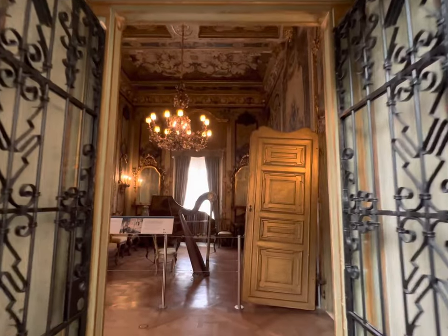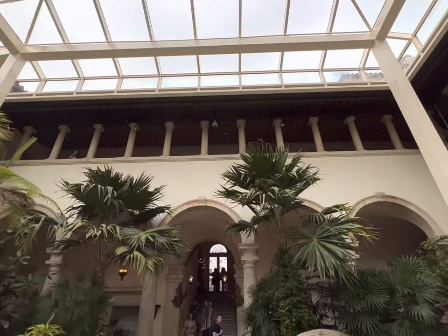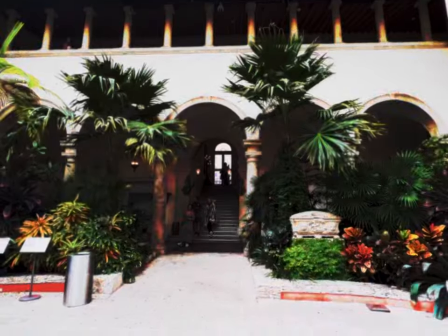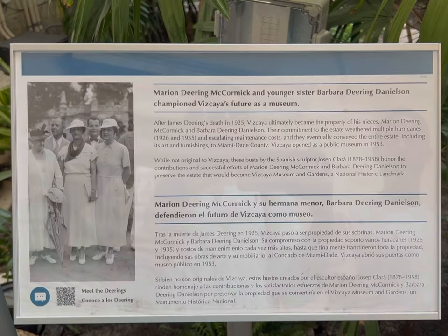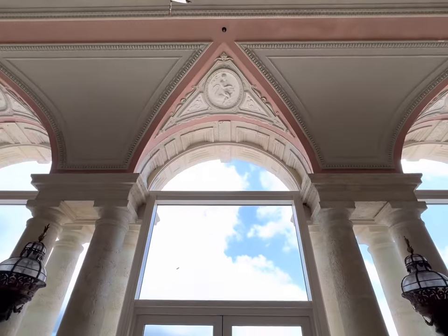He was a private person, so there were not too many pictures of him. He died in 1925 and Vizcaya became the property of his nieces, Marion Dearing McCormick and Barbara Durek. Vizcaya opened as a public museum in 1953.